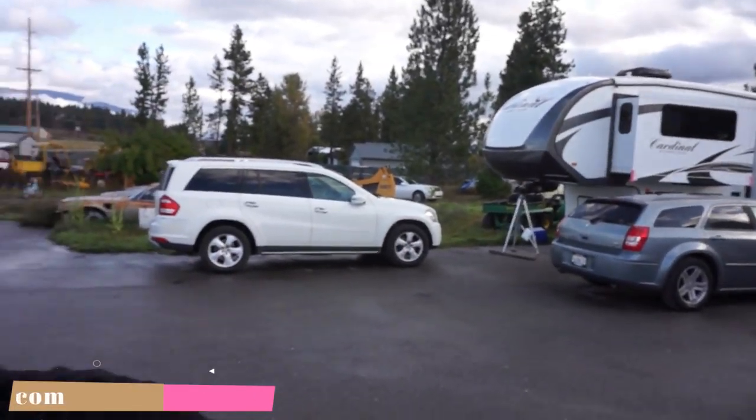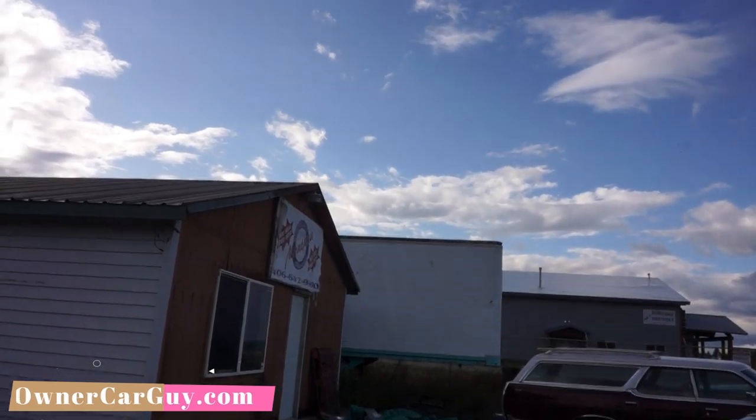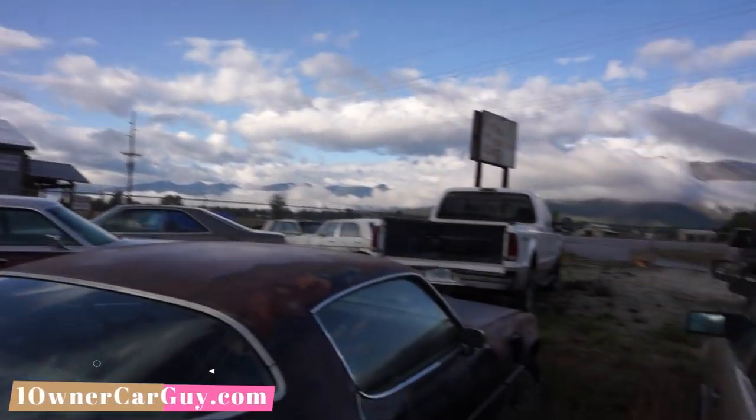One owner car guy — oneownercarguy.com. This video is about box trailers and semi-trailers. Mom and dad got a fifth wheel and came up here to Montana, so I've been hanging out going to auctions. Usually a box trailer you get from a semi looks all banged up with a bunch of graffiti on it. These are nothing like that — these are beautiful. You'll see them in a second.